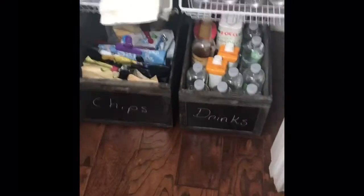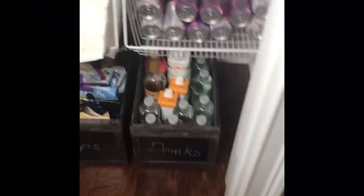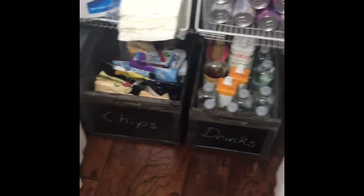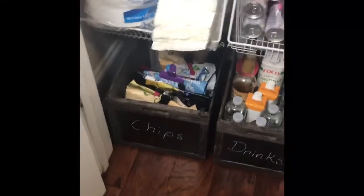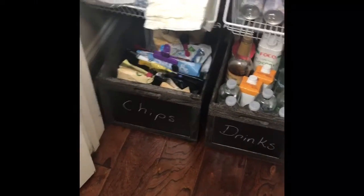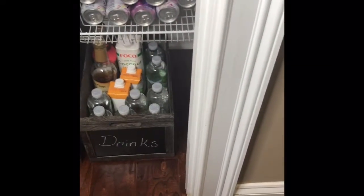I ended up getting two bins and realized three would have fit, so I went back to Ross to get the other one but it was gone. We put our chips in one. I really like these storage bins with the chalk face because you can just write on them and don't have to worry about labels. I got one for $9.99 and one for $7.99; the smallest one was $5.99.